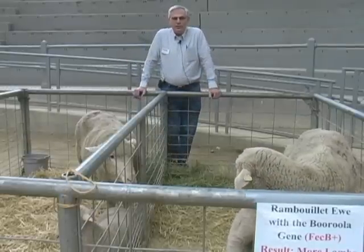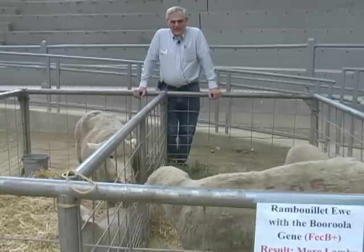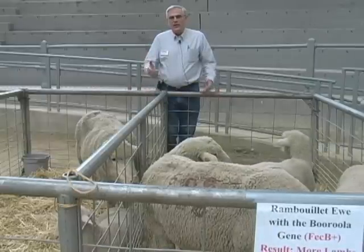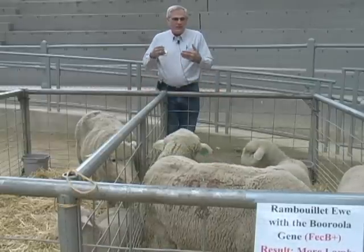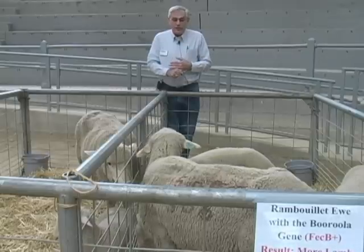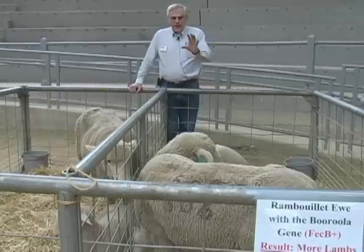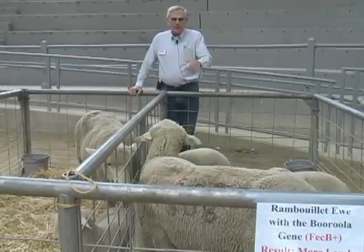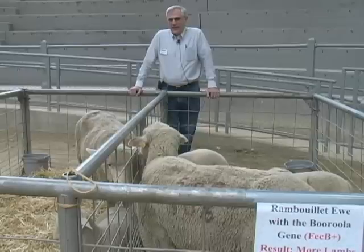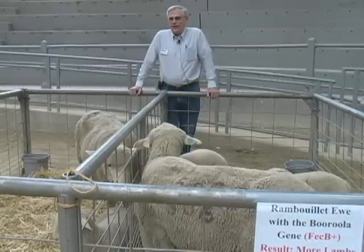It's a very easy way to increase the number of lambs produced per ewe per year. What's even more interesting is when this research started we did not know much about the gene, but now we know where it is located — it's on chromosome six in sheep. We know the mutation that causes this gene to produce multiple lambs, and we've used that DNA test to look at different sheep populations around the world noted for high litter size.